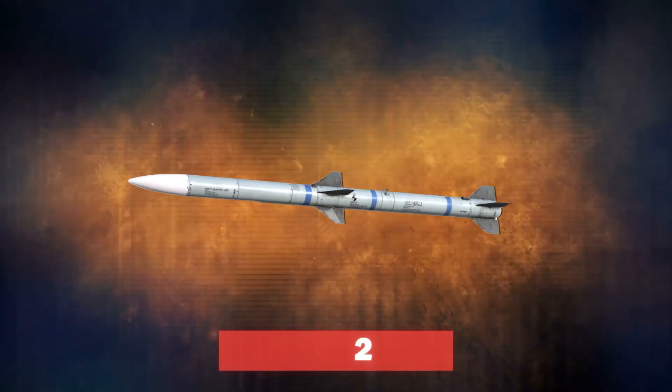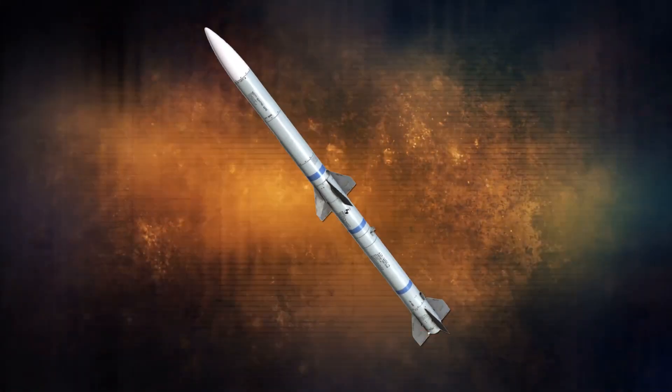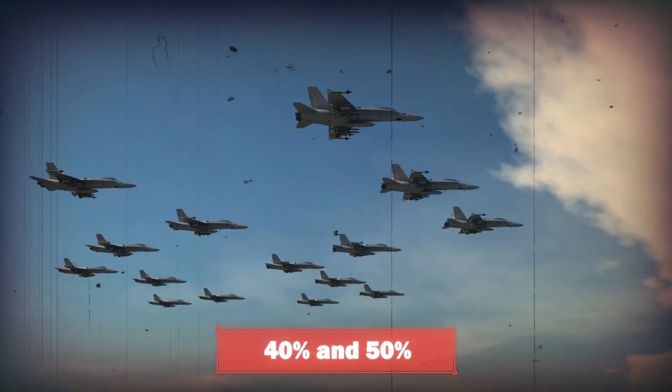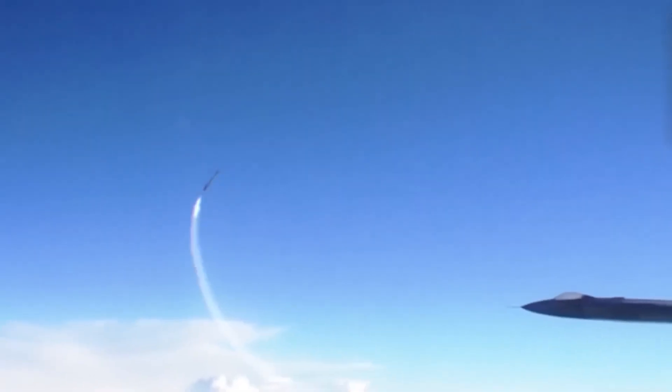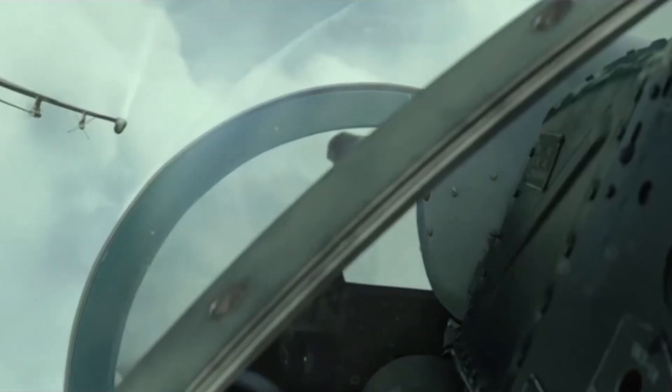For comparison, a similar missile, the AIM-120, was employed for the first time in December 1992 and so far has achieved a kill ratio between 40% and 50%. This just shows how deadly the Sparrow really is. Despite its age, the AIM-7F Sparrow remains a significant part of the history of air-to-air missiles, and it's remembered for its role in defending US and Allied air assets during the Cold War.